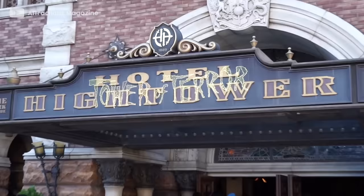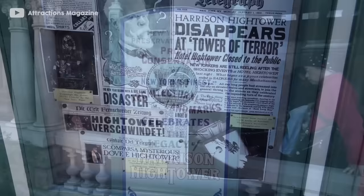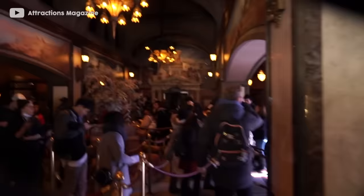The story starts in the queue, where guests find that the Hotel Hightower has been reopened by the New York Preservation Society, hoping to showcase the incredible history of the building and the assortment of artefacts which Hightower had collected. Rumours through newspaper cut-outs and propaganda regarding Hightower's demise in the hotel and the possibility that it's haunted can be seen around the exterior of the attraction, yet the society merely plays this off as superstition and nonsense, and believes that Harrison was merely the victim of early elevator technology mishaps.